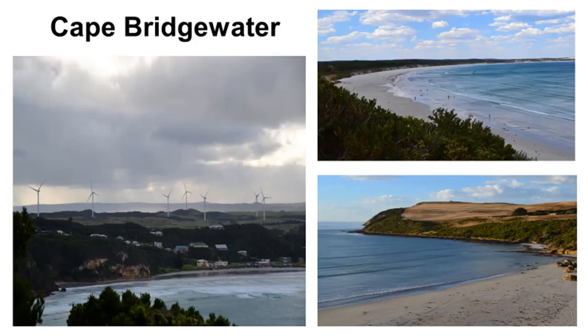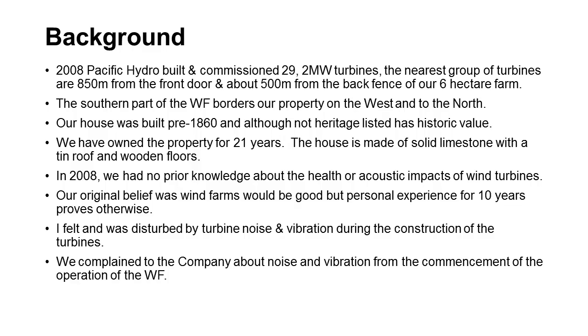These are some images of Cape Bridgewater looking across the bay and the headland of Cape Bridgewater — the village with some of the turbines in the background. This wind farm was built in 2008. There are 29 turbines of 2 megawatts. They surround our house on the western and northwestern side. The house is made of solid limestone with a tin roof and wooden floor, so it's very solid. When the wind farm was built, we had no prior knowledge of health or acoustic impacts.